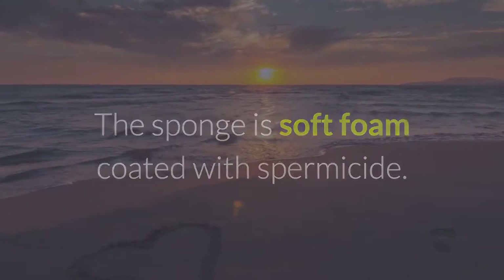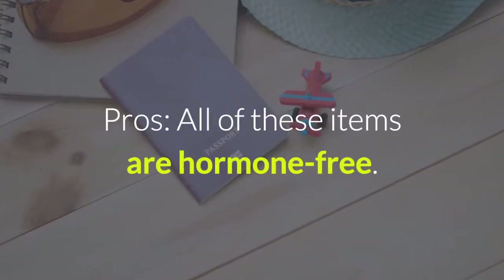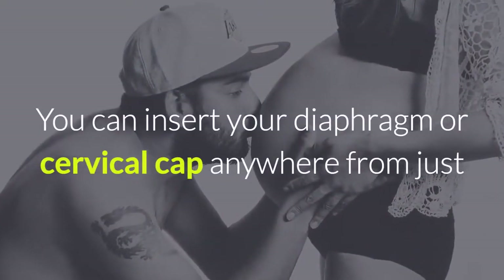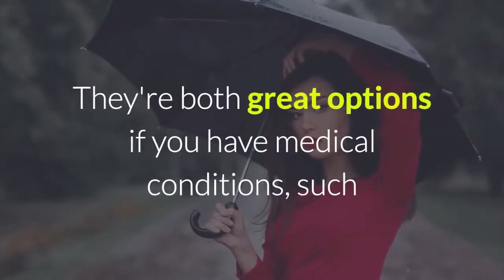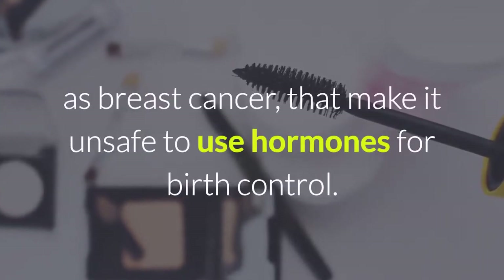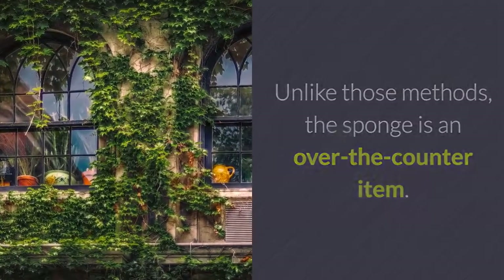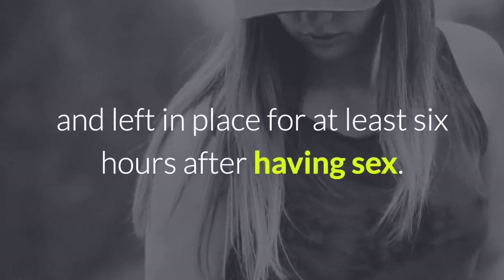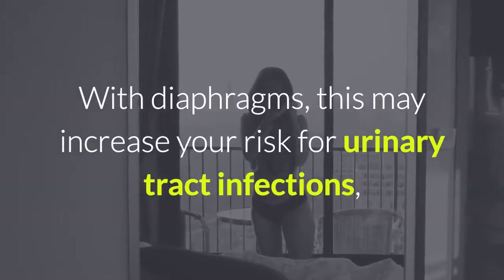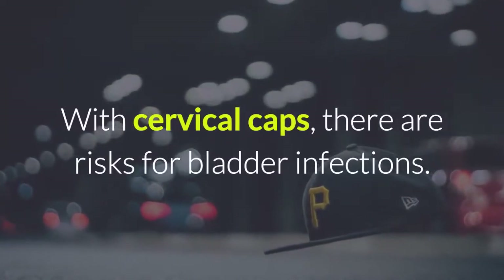The sponge is soft foam coated with spermicide. The device looks like a donut and covers the cervix when you insert it into your vagina. All of these items are hormone-free. You can insert your diaphragm or cervical cap anywhere from just before sex up to 6 hours before intercourse. They're both great options if you have medical conditions, such as breast cancer, that make it unsafe to use hormones for birth control. Unlike those methods, the sponge is an over-the-counter item. Cons: to be most effective, diaphragms and cervical caps should be used with spermicide and left in place for at least 6 hours after having sex. With diaphragms, this may increase your risk for urinary tract infections, but urinating after sex can help. With cervical caps, there are risks for bladder infections.